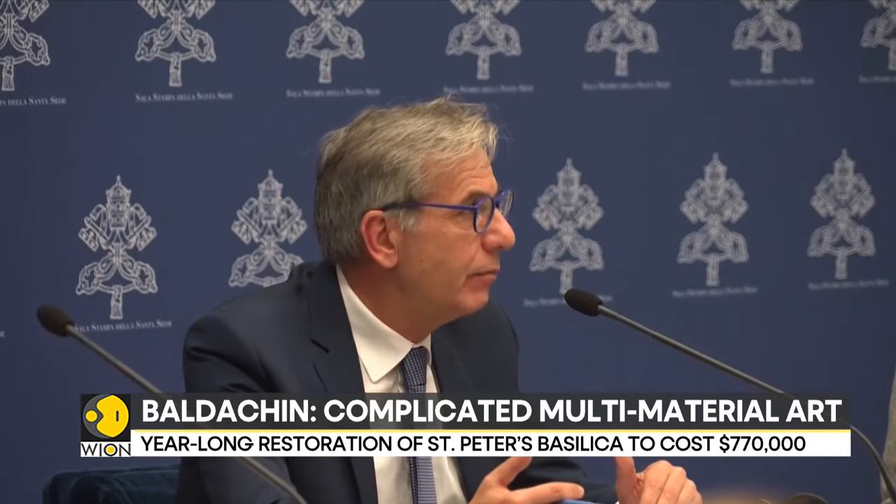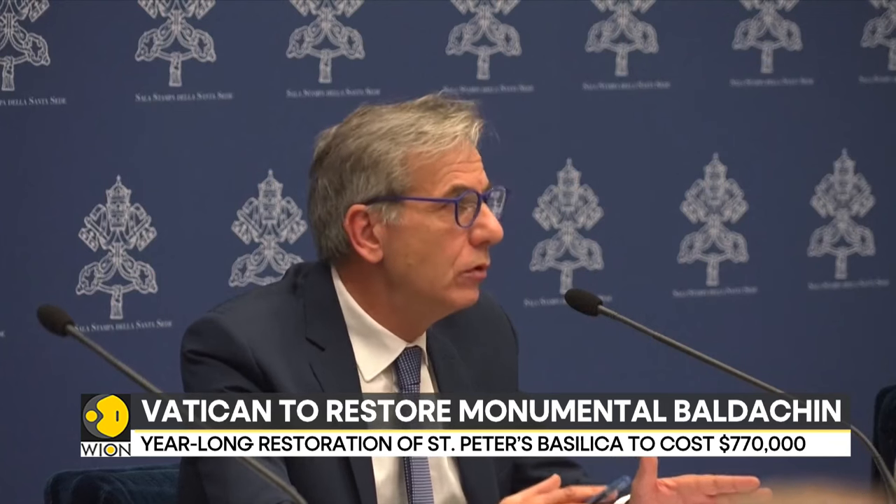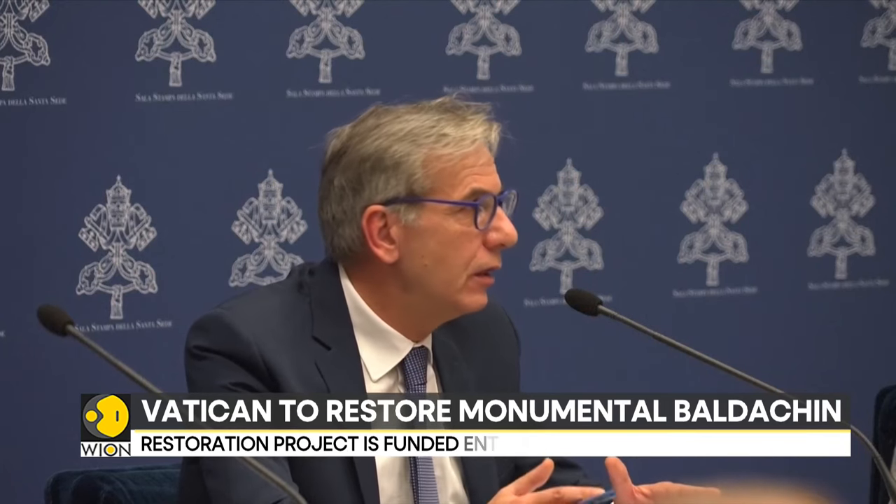This is born from the awareness of dealing with a giant — an absolute giant of art and of history, but also a giant of its dimensions. We are facing something really big, something immensely big. His Eminence was saying earlier that the baldachin is as tall as a 10-floor building — 10 floors.